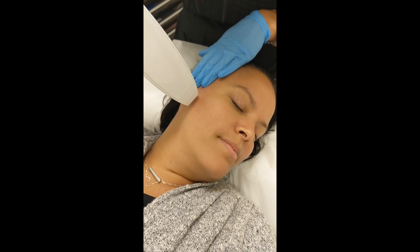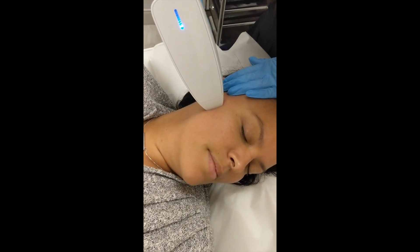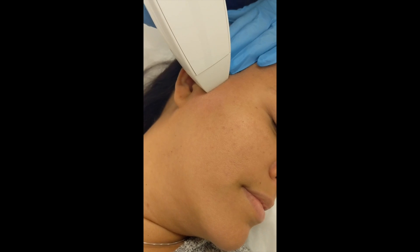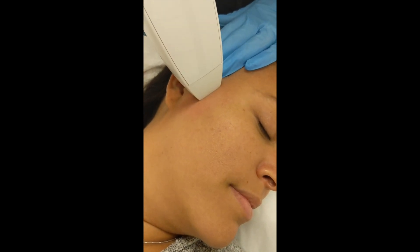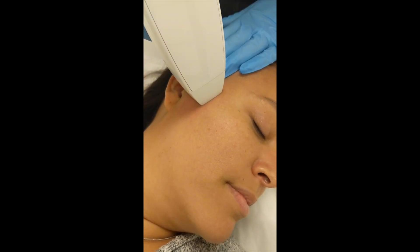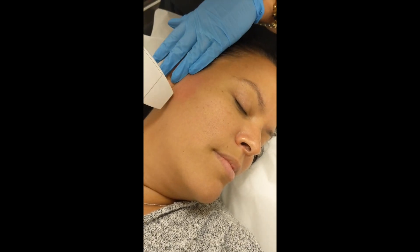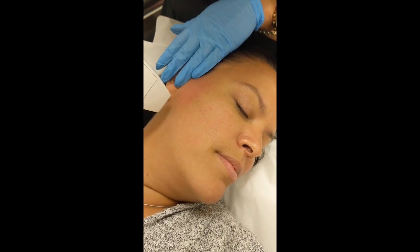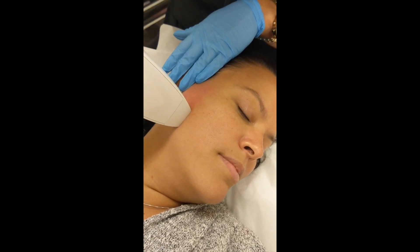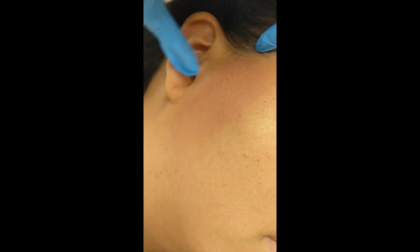Good afternoon everybody. We are doing a nano fractional Venus Versa treatment on Dr. Boy. This is one of my favorite treatments here that we offer at the clinic. It's great to address texture concerns — if you're having issues with enlarged pores or superficial dehydration that creates fine lines that makeup doesn't sit well on, this is a great treatment. It also helps lift pigmentation and can be paired with IPL treatments in the same session.